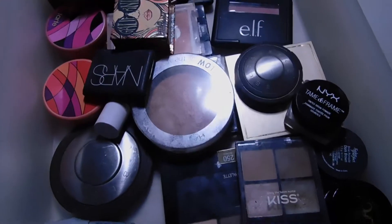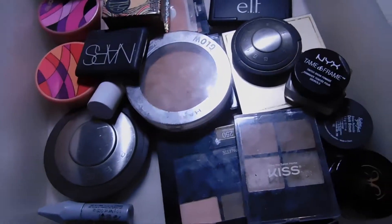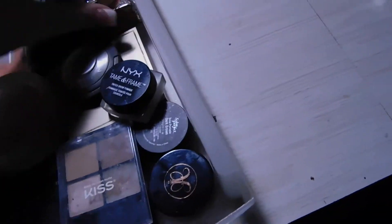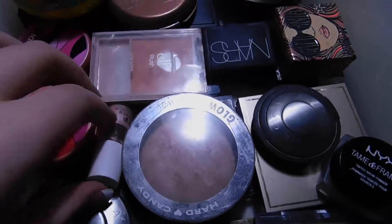I also have the ELF Studio Blush in the shade Mellow Mauve. Sorry about that — my camera battery keeps dying and it's getting super annoying. I'm going to try to be quick about this.